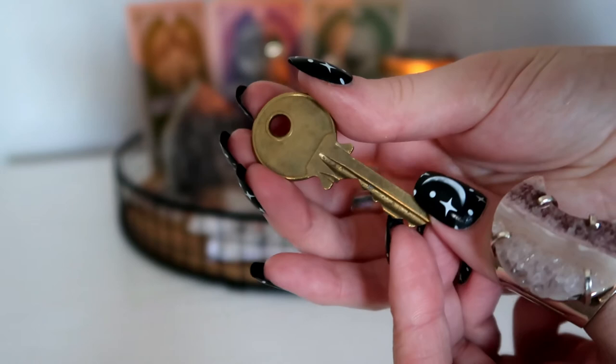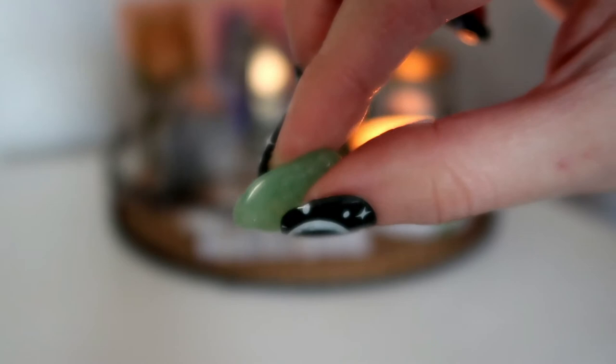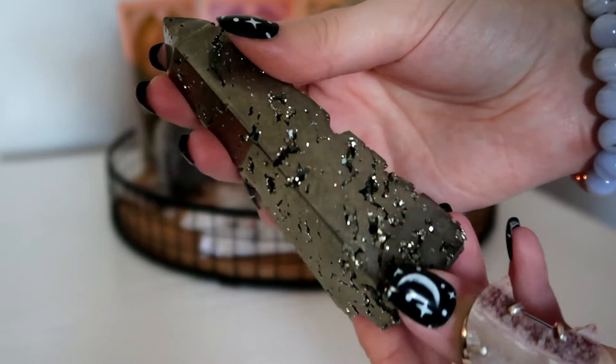It's important that each item means something to you for your manifestations to work. I have green aventurine, as it is thought to be the luckiest of all crystals, especially in manifesting prosperity and wealth. I also have pyrite, which is an excellent stone to increase prosperity and attract wealth and abundance into your life, also known as a lucky stone.